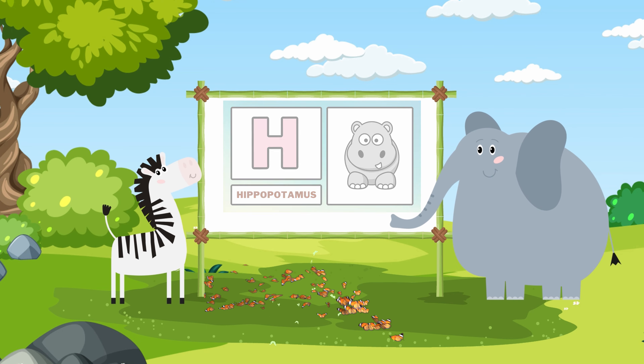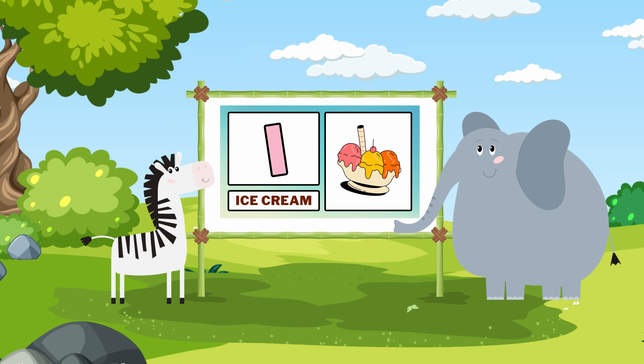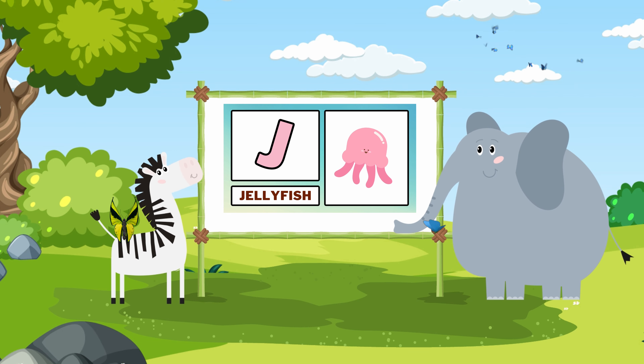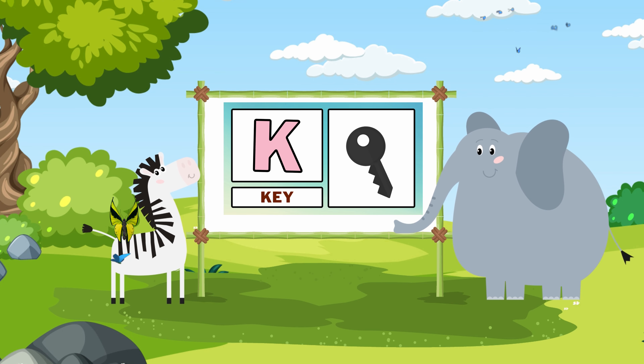H. Hippopotamus. I. Ice cream. J. Jellyfish. K. Key.